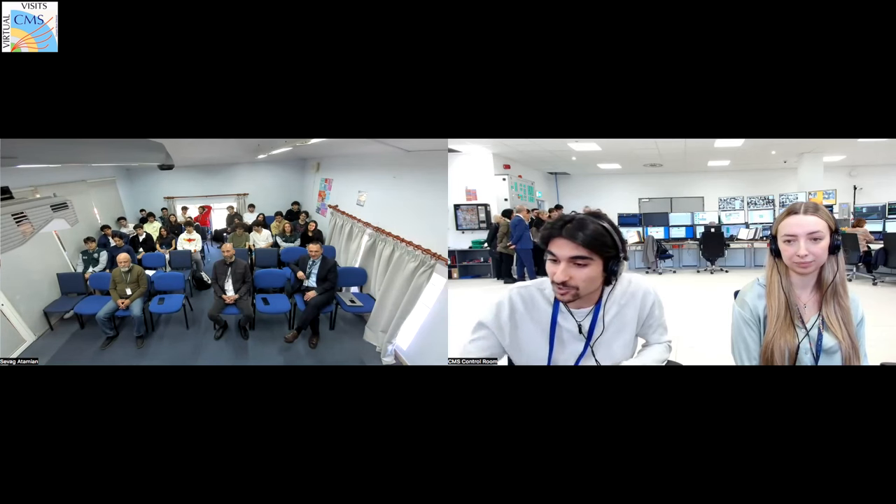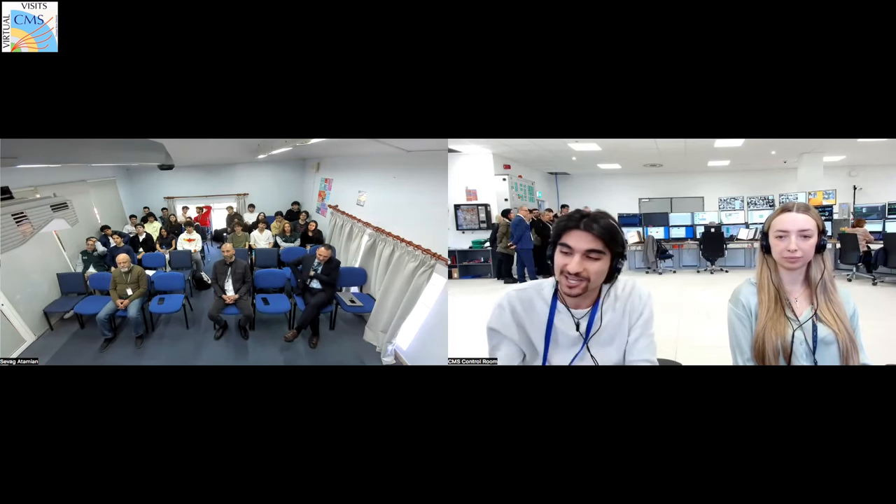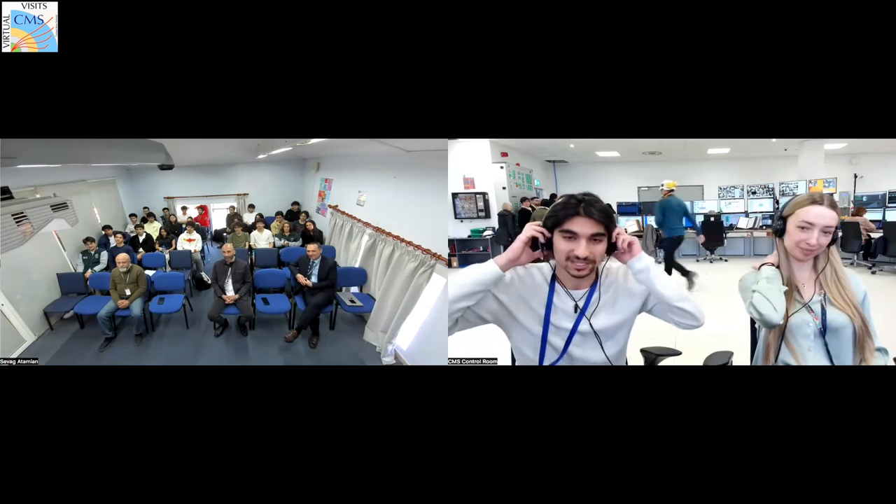The way the visit will go: I'll go underground and show you the different places. We'll be visiting the USC — the underground service cavern — where we have most of our resources for computing, analysis, and filtering of data. We'll also visit the UXC where the detector is. The magnetic field is online, so you'll be able to see just how powerful it is. Feel free to ask questions at any time to myself, Carolina, or Zoltan.